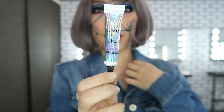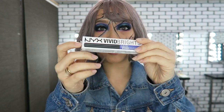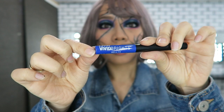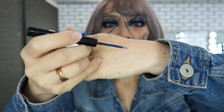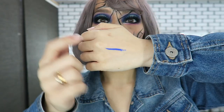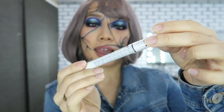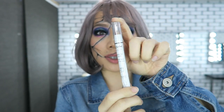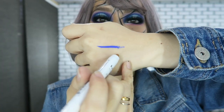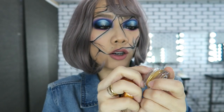Next is the NYX Glitter Primer — you can use this on your eyes, face, and lips, so I can't wait to try it. Then we have NYX Vivid Brights, which is really really pigmented and waterproof. This one is an all-time favorite of mine, and I got this in Pure Gold — I don't have this color yet. It's a pure gold vivid brights cream color, a gold cream eyeshadow.